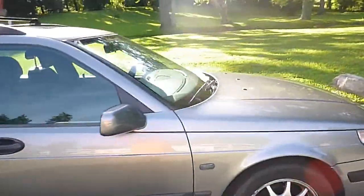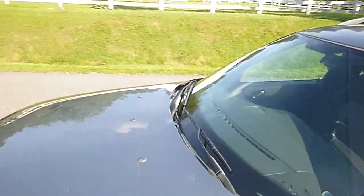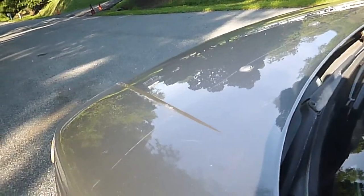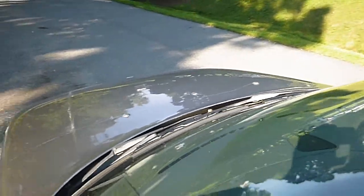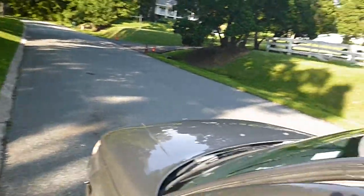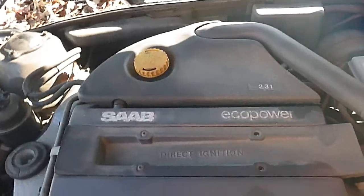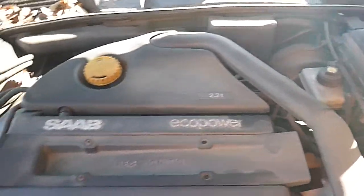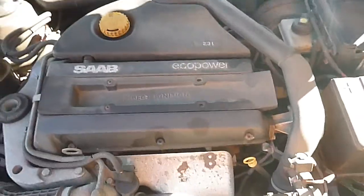The car does run well. 2.3 liter turbo. As you can hear it runs strong — nothing leaking, no smoke, not overheating. Again the AC is blowing cold and it's pretty hot out.